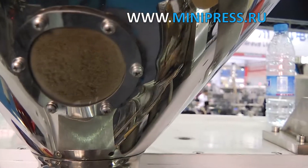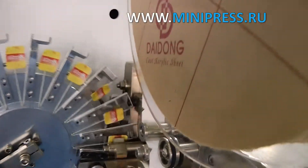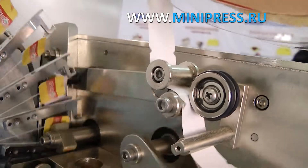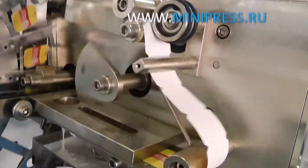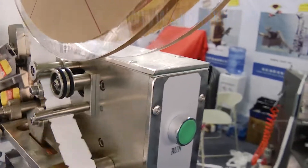During the whole period of manufacturing, I received email reports on the readiness of my order. When the tea packaging machine was made, the manager sent me a video of the equipment operation tested on our raw material. Tea prepared for packing is loaded into a storage hopper.